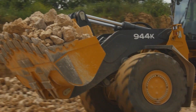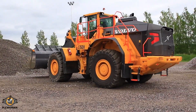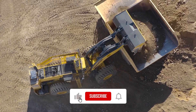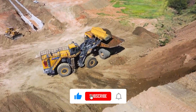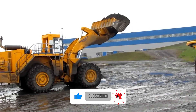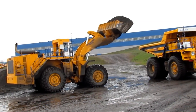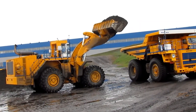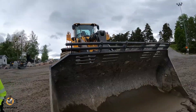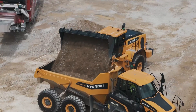Drop your favorite in the comment section below and let's see which loader the community thinks rules them all. If you enjoyed watching these mechanical monsters in action, smash that like button like a 50-ton bucket hitting a pile of rock. Subscribe to the channel for more jaw-dropping machines, powerful gear, and all the latest in heavy equipment — hit that notification bell so you never miss a video. Check out our next video, one of our top picks that viewers couldn't get enough of. Thanks for watching, and remember: the only thing more powerful than these machines is your curiosity — stay tuned and keep digging deeper.